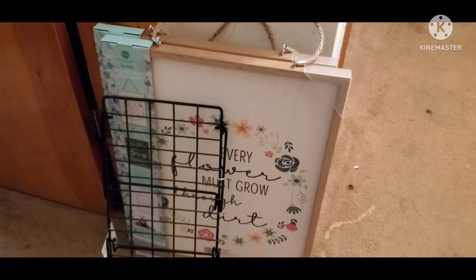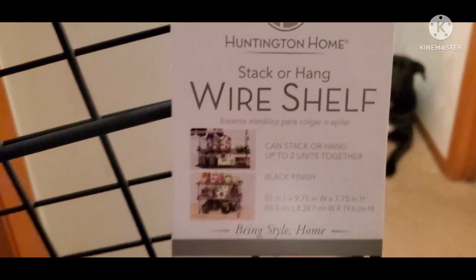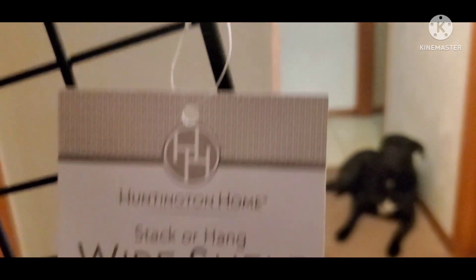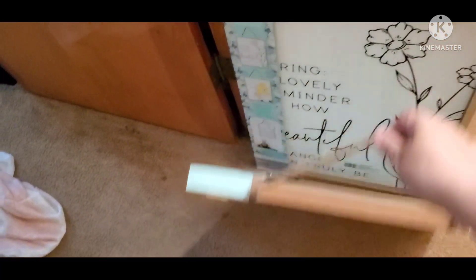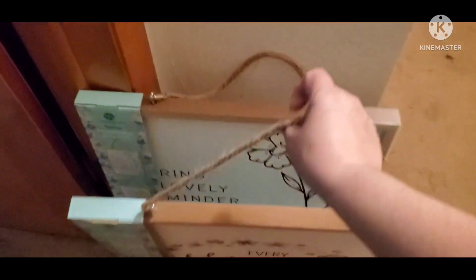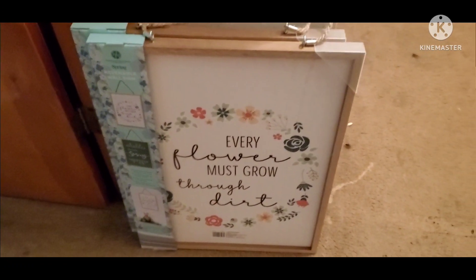I was at Aldi's the other day and I got this wire shelf — I think it was five bucks. It's really sturdy and you can hang it or set it up, and it looks really good. I'll be able to create more space with it. I also got these really cute hanging wall decor pieces. They were five dollars each and they're reversible — there's a saying on each side so you can choose which side you want and mix and match.